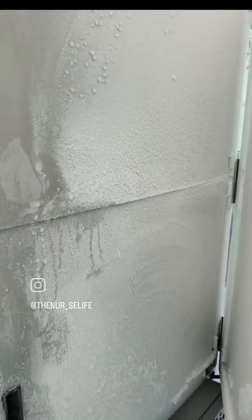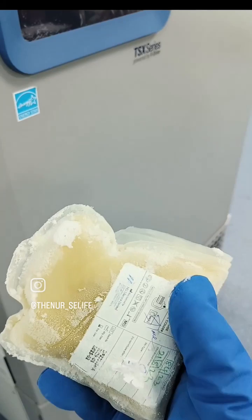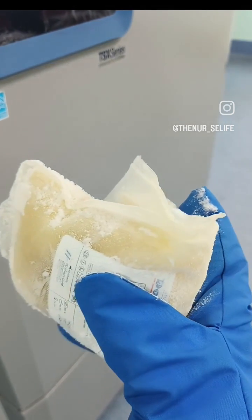It should be stored below minus 30 degrees Celsius. FFP contains all coagulation factors except platelets, and it is prescribed to control bleeding.